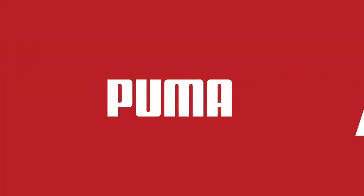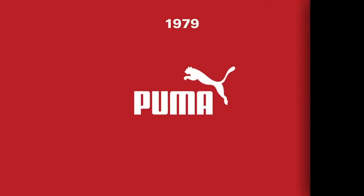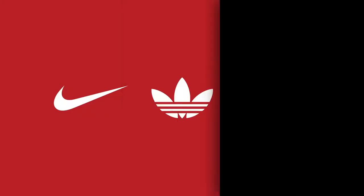Puma experimented with two different fonts in the mid-70s, settling on the heavy sans-serif uppercase wordmark we know today. The modern Puma logo was finally created in 1979. Puma refers to this design as the number one logo, and it holds the same legendary status as the Nike swoosh or Adidas three stripes.